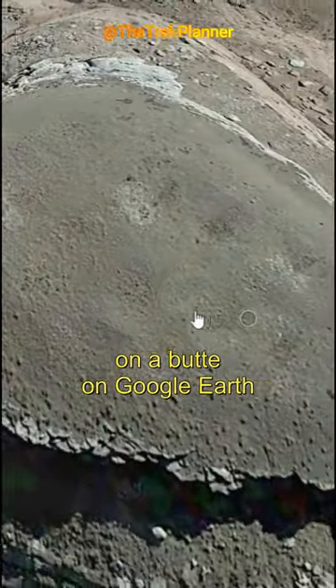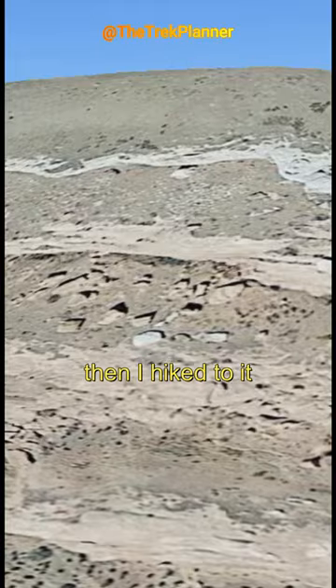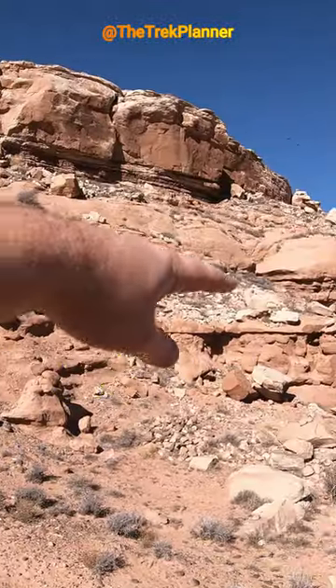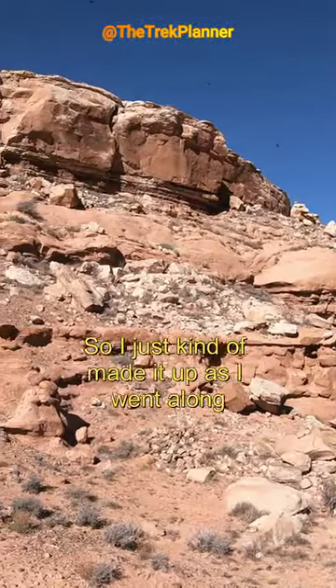I found these strange indentations on a butte on Google Earth, then I hiked to it. When I got to the butte, there wasn't really a clear trail, so I just kind of made it up as I went along.